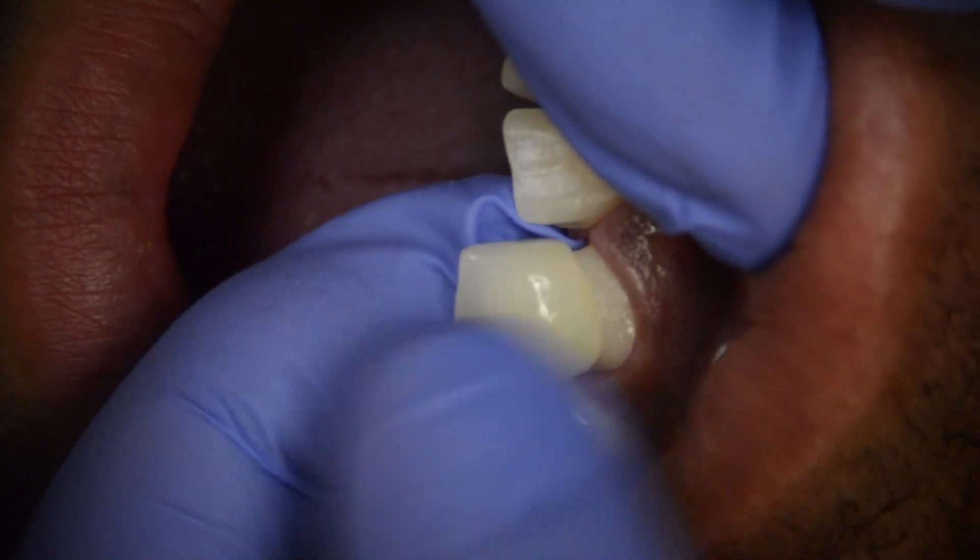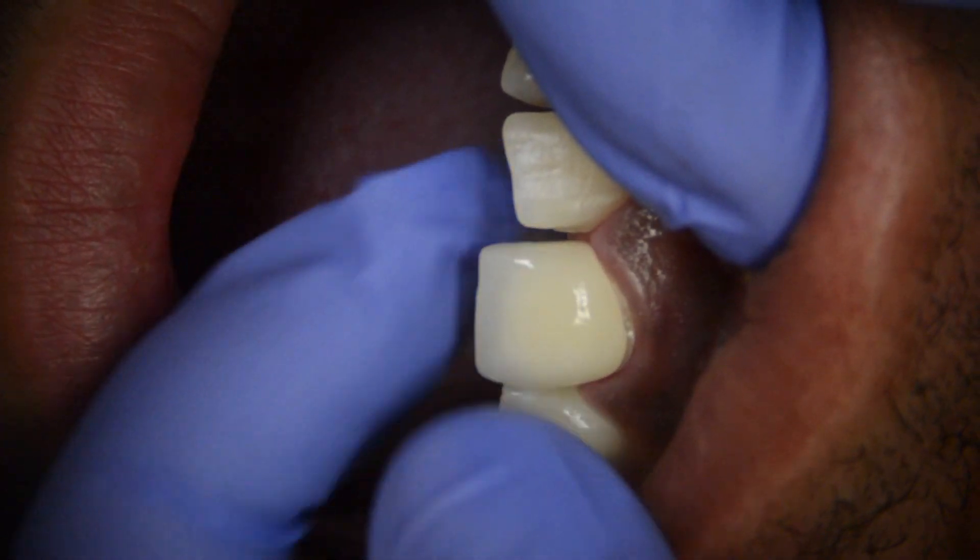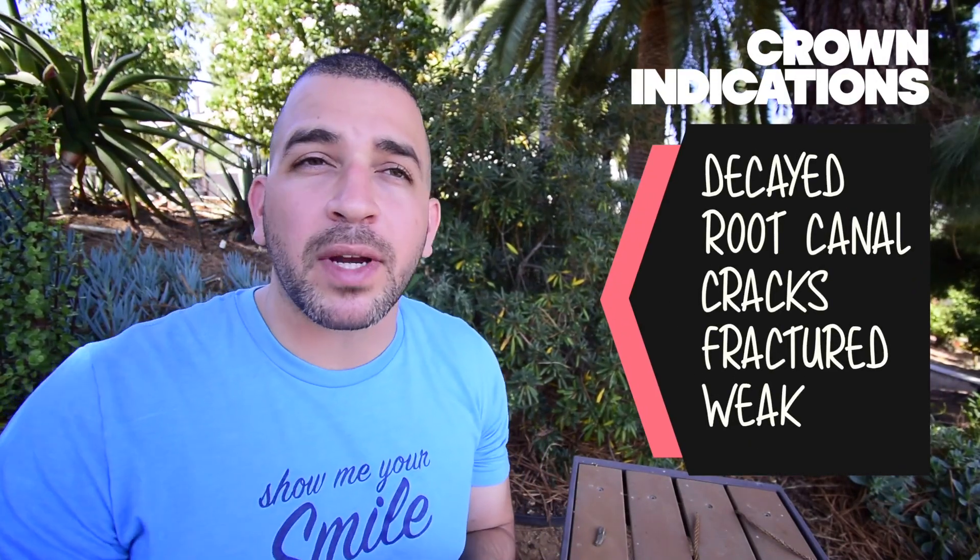A dental crown is essentially a cap that covers the entire tooth. It has a lot of the same benefits as a veneer in that it can fix broken, discolored teeth and overall enhance your smile. But typically it's used for those with severely broken down teeth that need to be prevented from cracking more, or those with large fillings or a lot of decay around a tooth. A crown is usually preferable to protect the tooth in the long run.